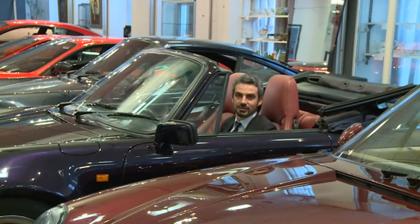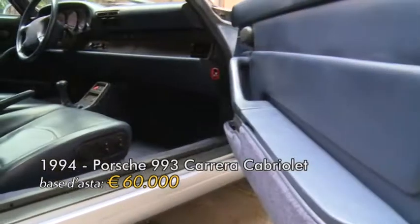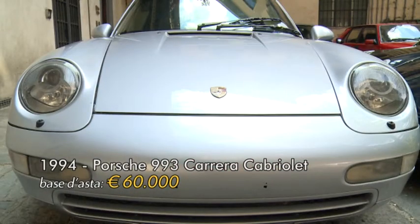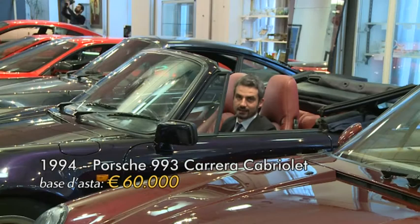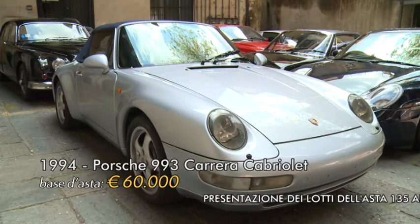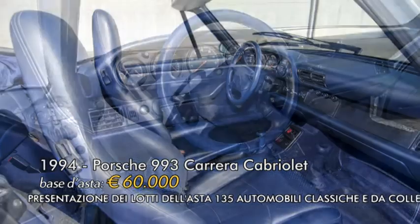Il lotto numero 15 è una Porsche 993 Carrera Cabriolet del 1994. Ha avuto un solo proprietario e si presenta pari al nuovo, con una percorrenza di soli 58.000 km. La produzione è stata bassa: solo 7.730 esemplari. È l'ultima Porsche raffreddata ad aria. La base d'asta è 60.000 euro con una stima di 70.000-80.000 euro. Gli esterni sono grigi, gli interni in pelle totale blu elettrico.